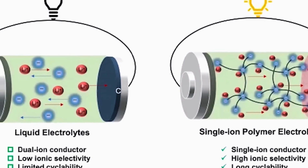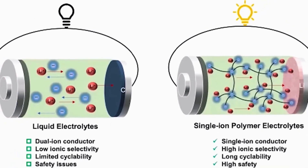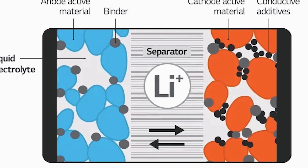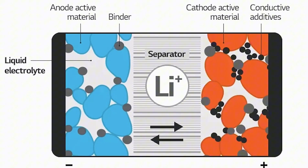Most electric cars today use a liquid electrolyte — think of a shake that ferries lithium ions from one side of the cell to the other. That shake can leak, overheat, or ignite.